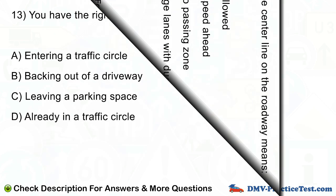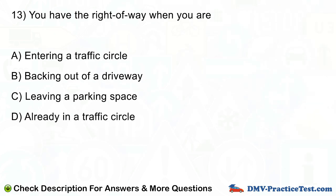Question number 13. You have the right of way when you are: A. Entering a traffic circle. B. Backing out of a driveway. C. Leaving a parking space. D. Already in a traffic circle.